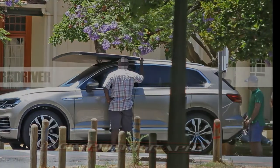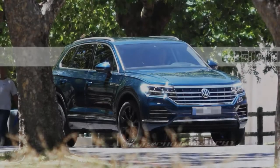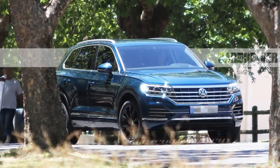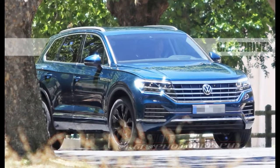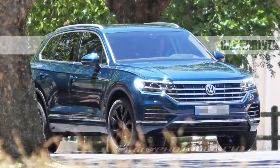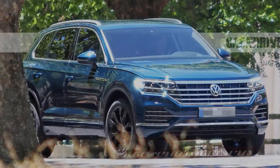Platform: The Touring will trade its Asian PL52 platform for the new MLB Evo architecture that underpins the latest Audi Q7. The VW's wheelbase will be shorter than the 10 Best-winning Audi's, however, because the Touring won't need to accommodate a third row of seats.